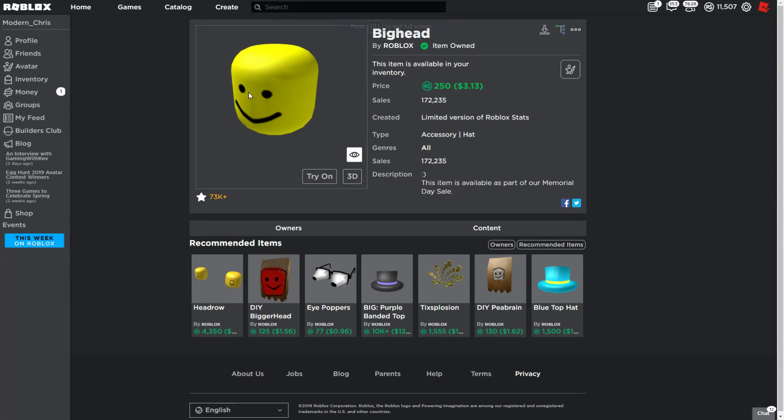Hey everyone, so in this video we're going to be talking about if you should buy the Big Head or not. This is on sale for 3 hours, which means it's going off sale at 2:05 in the morning EST. And honestly, I would probably buy the Big Head.